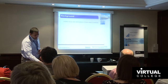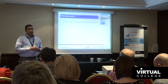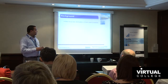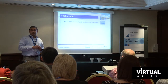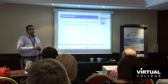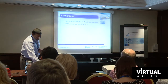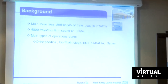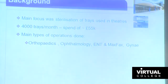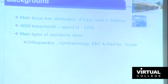Our main focus was about sterilization of trays used in the theatres. We had 11 main theatres and two day case boards. For those who have worked in theatres, you'll be familiar with the blue wrappers and the sterile trays. In terms of volumes, we were using something like 4,000 trays per month. The main operations were orthopaedics, ophthalmic, ENT Maxfax, and Gynae.